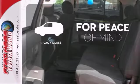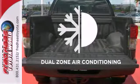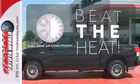The privacy glass helps keep you comfortable and your belongings out of sight. Dual zone air conditioning lets you and your passengers pick a personal temperature.